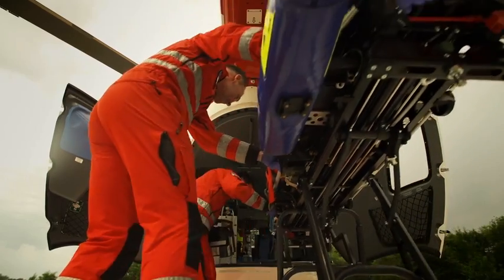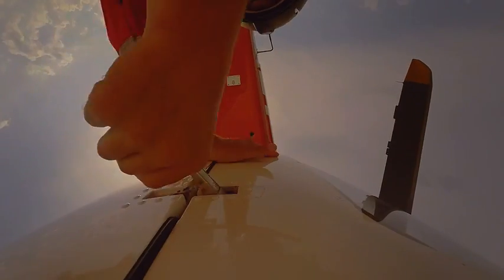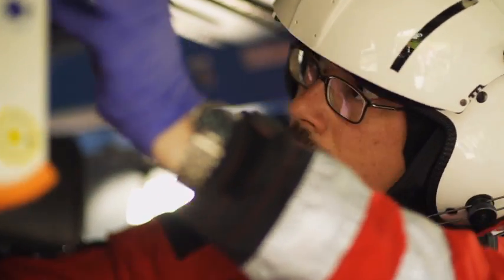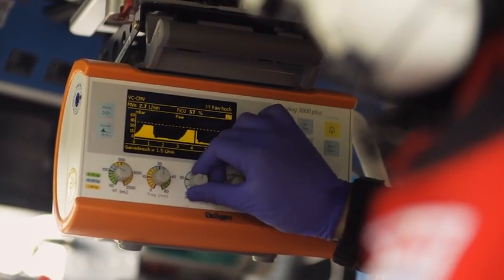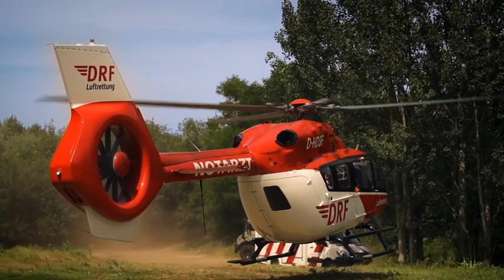Over the years, the Oxilog has proved its reliability in the field of Air Rescue. In my opinion, the biggest advantage of Draeger equipment is the operating philosophy. As a greater part of the ventilation and anaesthesia equipment in German hospitals is provided by Draeger, our emergency doctors are well acquainted with this equipment, thanks to their daily use of it.